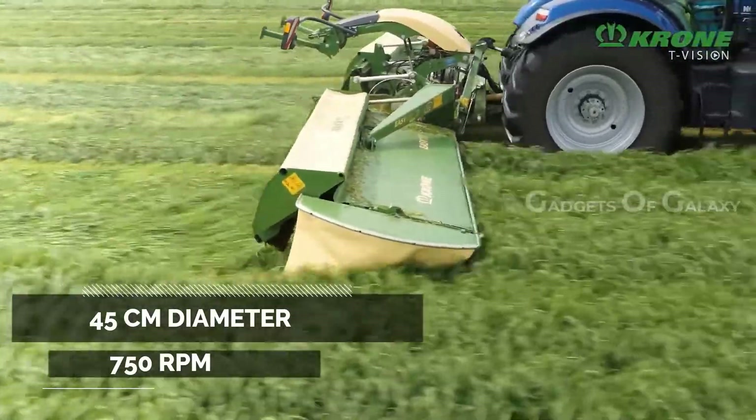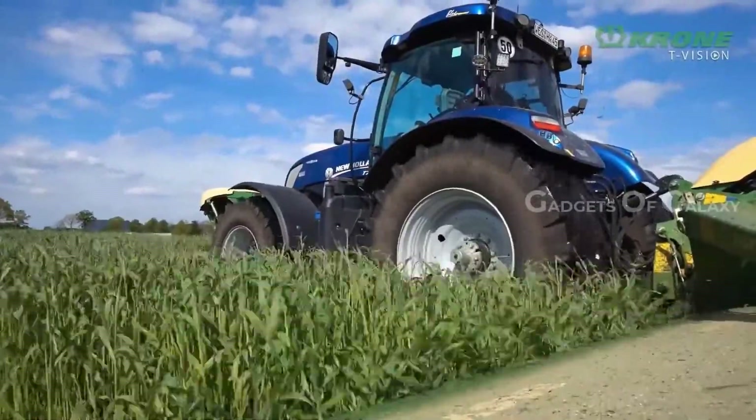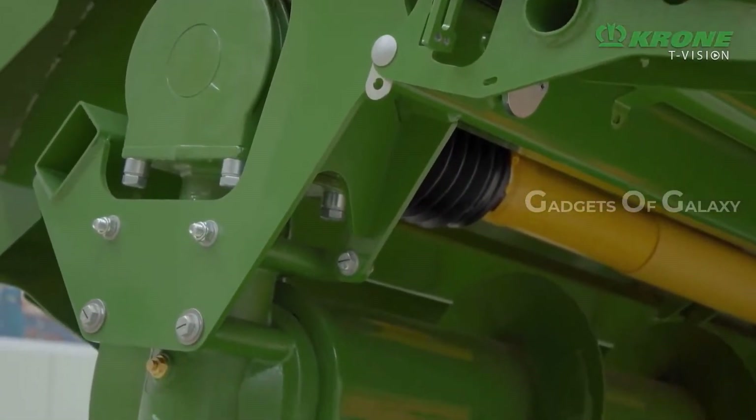Giving maximum efficiency and productivity, and arranged closely behind the cutter bars, these augers feed large volumes of crop in a consistent flow from the mowers to the middle of the combination, forming a tidy and uniform swath that is cleanly gathered by the following harvesters.